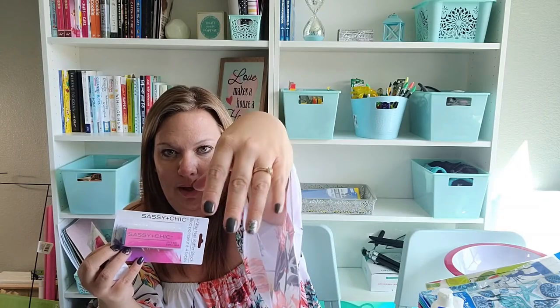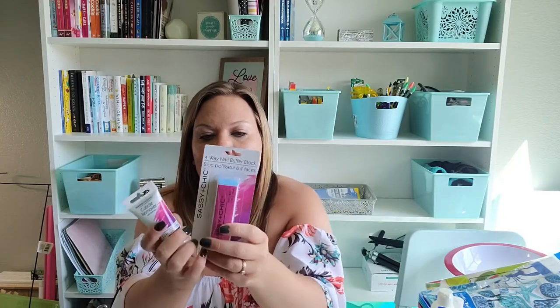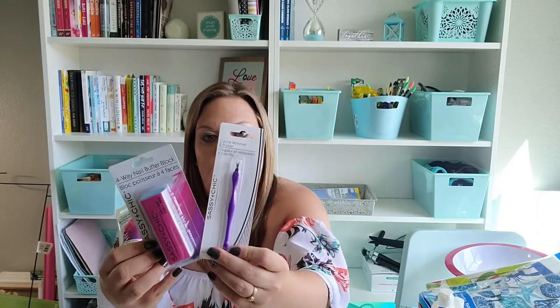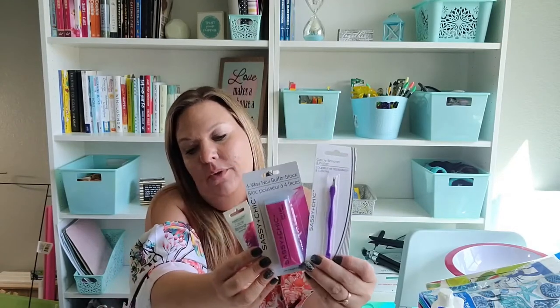The last of my stuff is some cosmetic type things. I actually just got my nails done with shellac and I love them, but I'm probably not going to be able to get them done all summer, so I'm working on doing my own nails. I picked up a cuticle remover, a buffer block, and the cuticle remover tool and pusher, so when I'm doing my own manicures I have the tools to get it done and can use the pretty nail polishes I keep getting at Dollar Tree.